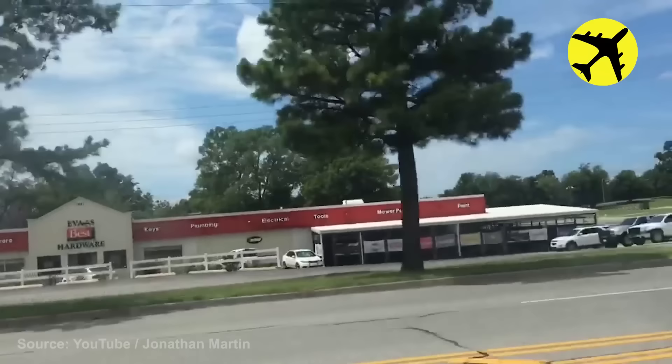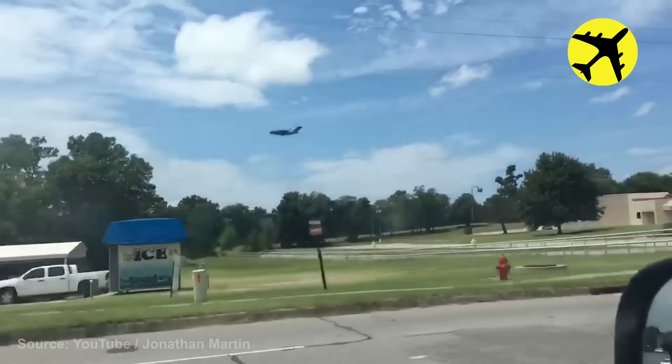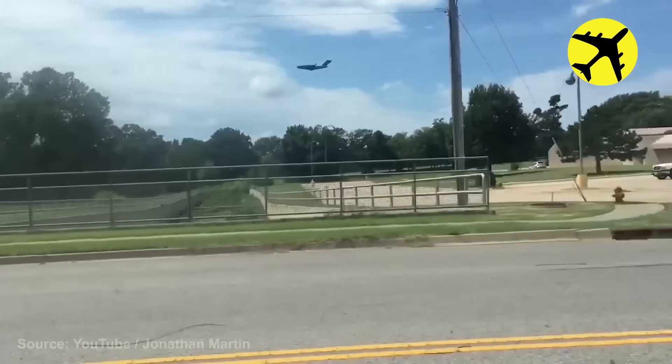This is a phenomenon called motion parallax, and it makes it seem like the plane is frozen in mid-air.